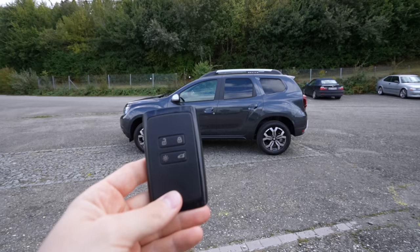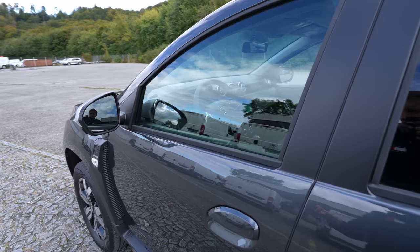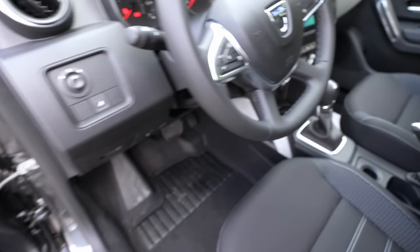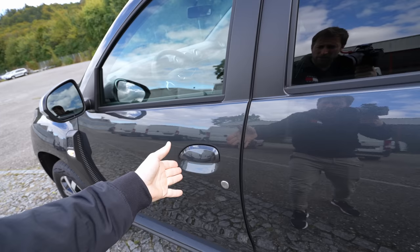As always, we start with the key — a classic normal key from Dacia. You can lock and unlock the car, turn on the lights, and unlock the trunk. It also comes with keyless entry, so you just need to have the key with you. I'll turn on the engine and the lights because I want to show you the lighting — they've improved a lot and I like them.